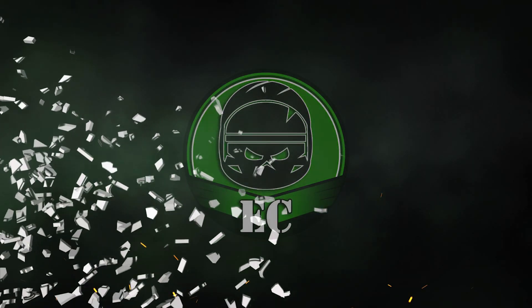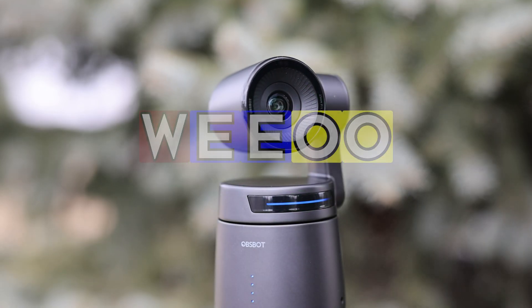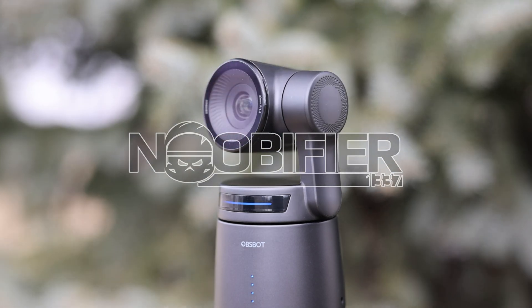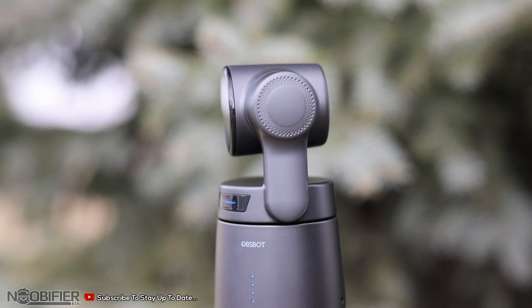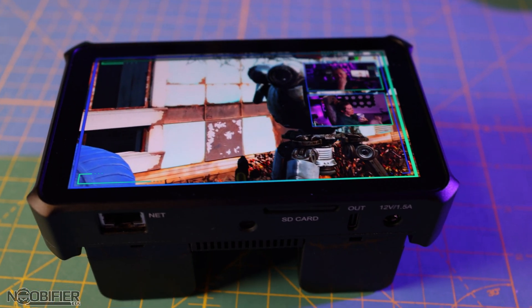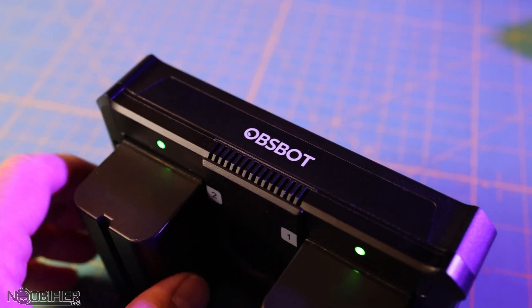We have seen some truly powerful products from OBSBOT recently — they have, in my opinion, set a new performance expectation for auto-tracking webcams. But it seems like it doesn't stop there. The functionality available to the market expands with the release of the Talent, which I plan to explain in this video.